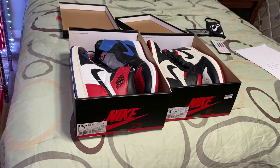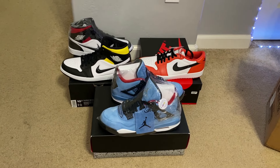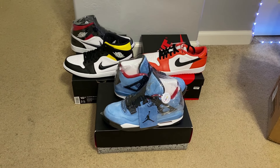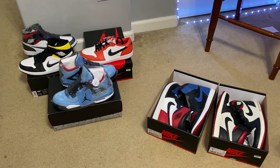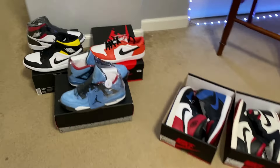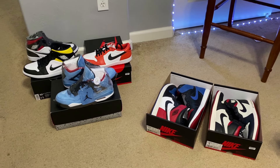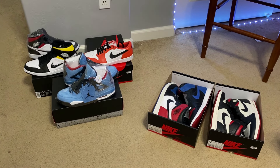He gave me these three shoes for these two pairs, and I think with these two pairs I'd probably make like $1,300 to $1,400. So I think this is a good trade on my end — I think I'll be able to sell these for more than I would have sold the other two shoes. Thank you to him. Let me know down in the comment section what you guys think about this trade. I'm giving him these two shoes and he's giving me these three shoes. Please subscribe, leave a like, and I'll see you guys next time.